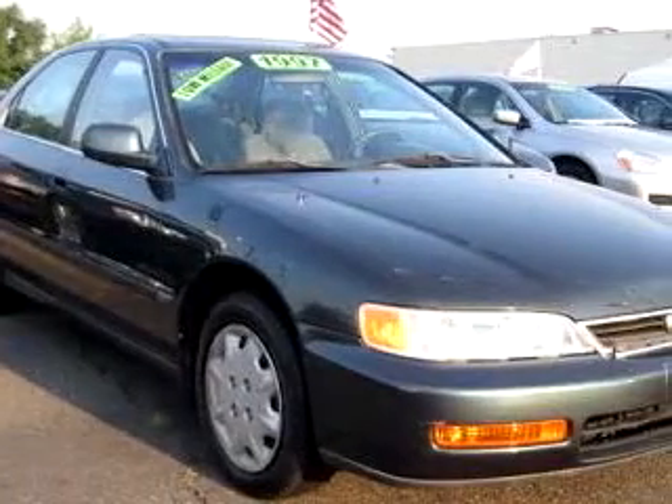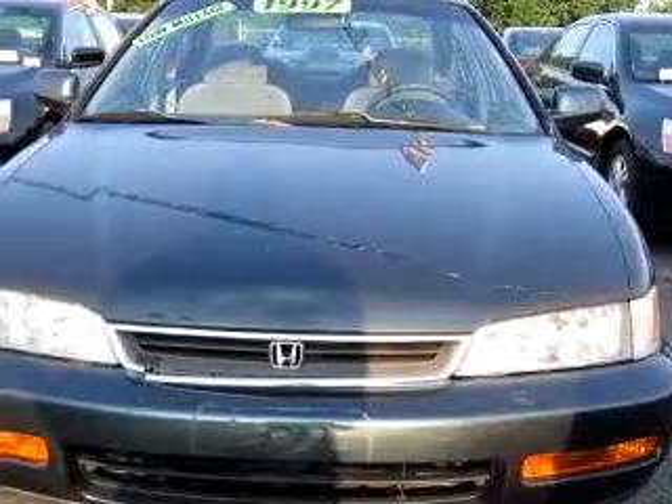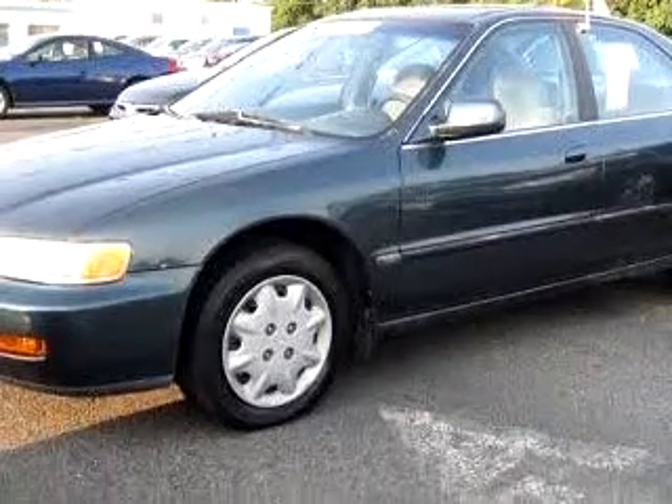Check out this eucalyptus green 1997 Honda Accord LX, equipped with a 4-cylinder engine and an automatic transmission with only 49,507 miles. Enjoy an impressive 29 miles to the gallon on this great car with features like power sunroof,